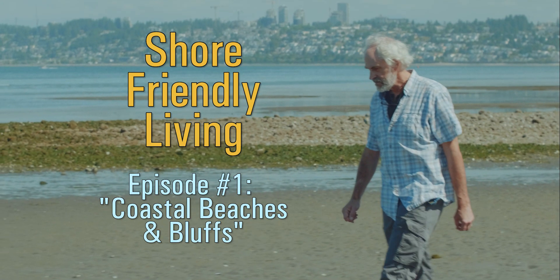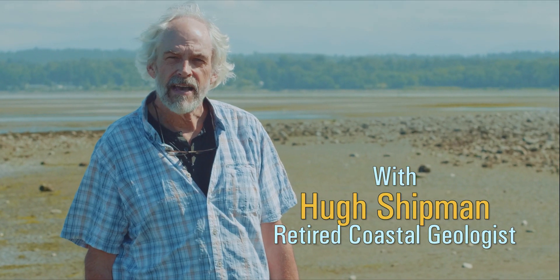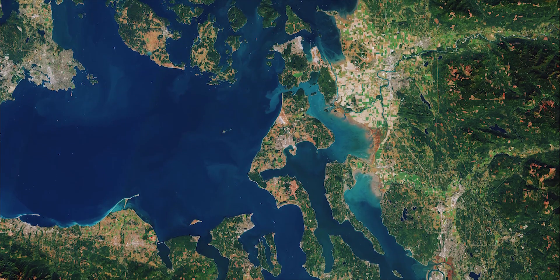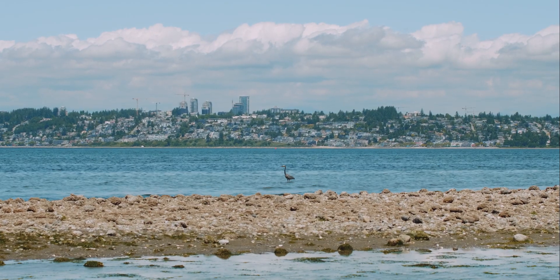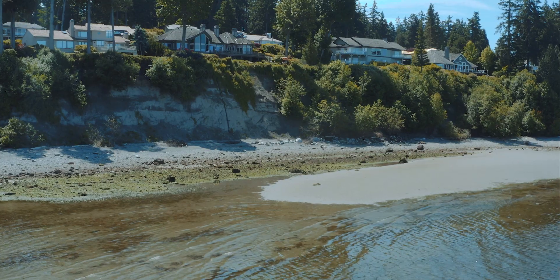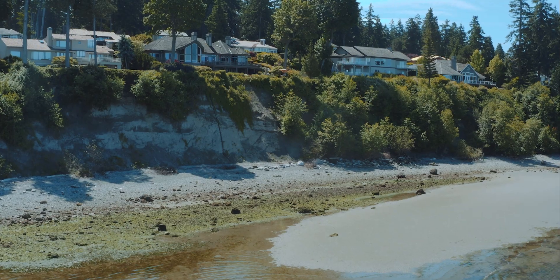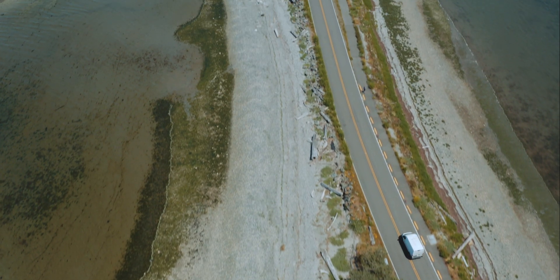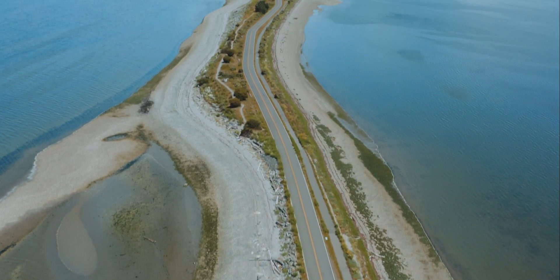My name is Hugh Shipman. I worked for 30 years with the state of Washington as a coastal geologist all over Puget Sound, from Olympia down in South Sound out to the Olympic Peninsula to places like this up in Blaine near the Canadian border. I'm fascinated by how our beaches form, how they've evolved over time, and how they continue to change today. I'm interested in how the geology of the beaches impacts the people who live on them, the hazards, the implications for our development, and how the geology influences the ecology of the beach itself. These are all things we'll talk about today.